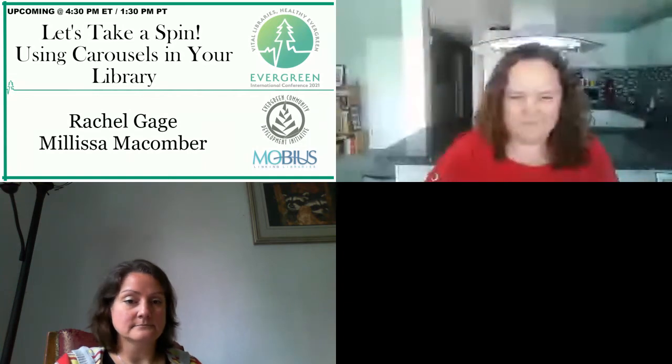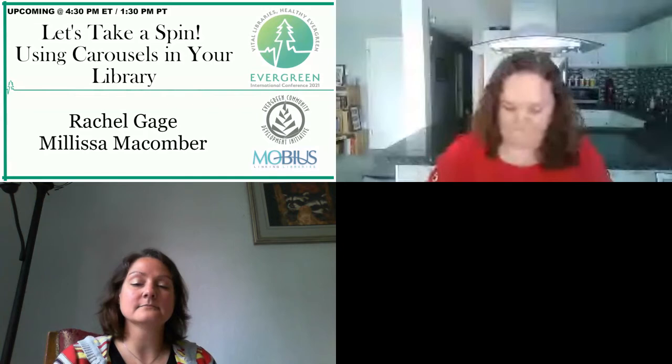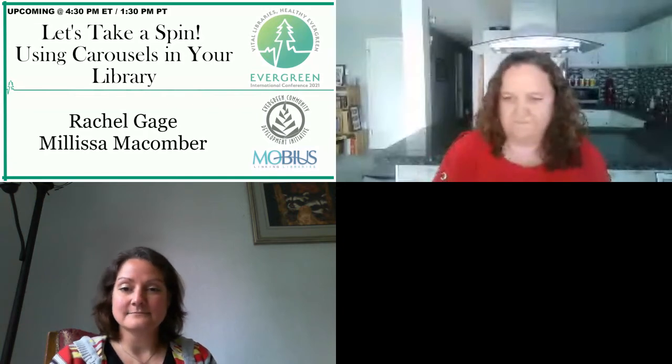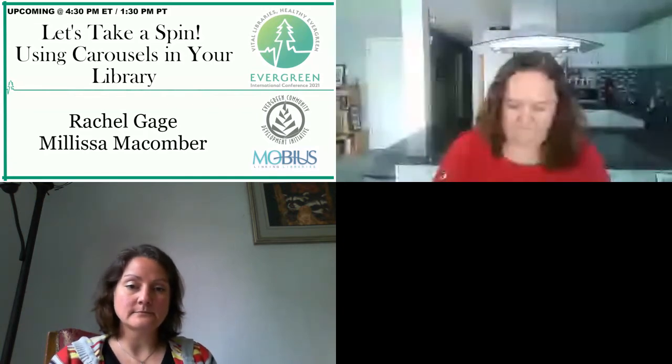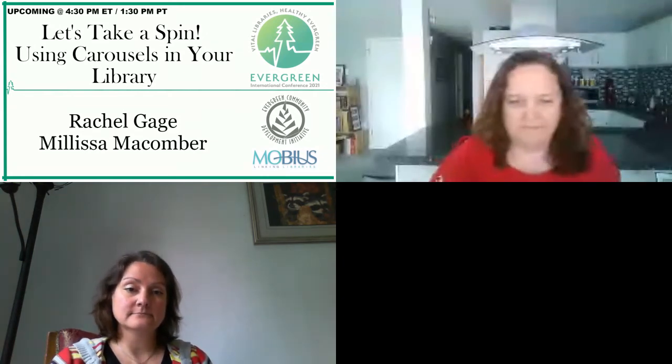Welcome everyone. We have Rachel Gage and Melissa McComer who are going to talk to us about 'Let's Take a Spin Using Carousels in Your Library.' We'd like to thank our platform sponsor, Evergreen Community Development Initiative, and our captioning sponsor, Mobius. The link for live captioning is in the chat. This session is being recorded and all recordings and transcripts will be posted to the Evergreen Community YouTube page in a couple of weeks. Without further ado, I hand it over to Rachel and Melissa.